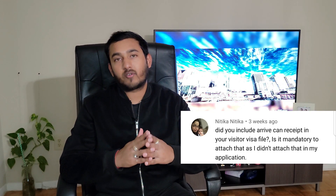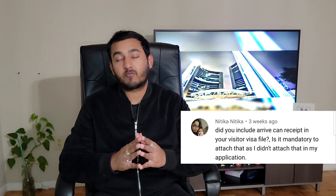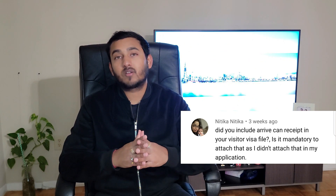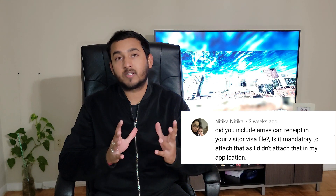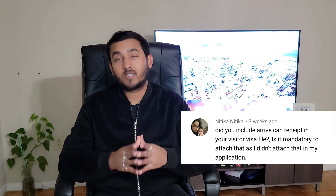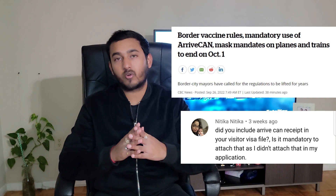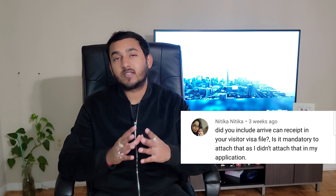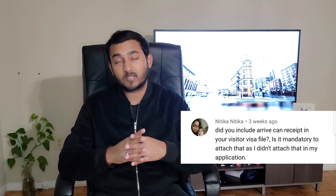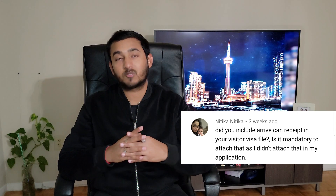The next question from Nitika is: did you include an ArriveCAN receipt in your visitor visa file — is it mandatory to attach that? So ArriveCAN is only to be filled up online when you're about to land in Canada, and it has nothing to do with the application procedure. ArriveCAN is basically a record maintained by the Border Services of Canada to keep a database of all immigrants landing in Canada, just for the purpose of COVID. But as per a recent announcement by the Government of Canada, starting October 1st, 2022, all COVID-19 border requirements — including vaccination, mandatory use of ArriveCAN, and any testing and quarantine isolation requirements — will end for all travelers entering Canada, whether by land, air, or sea. So just forget about ArriveCAN if you're coming to Canada after October 1st.